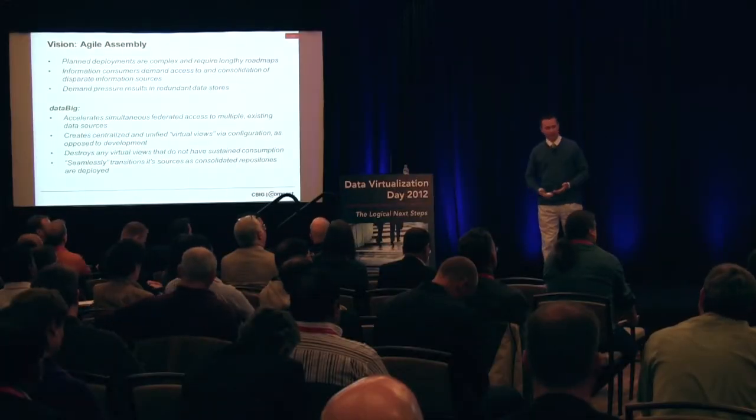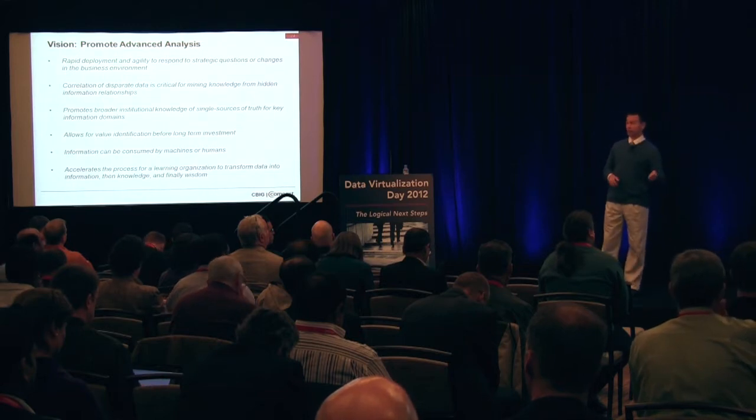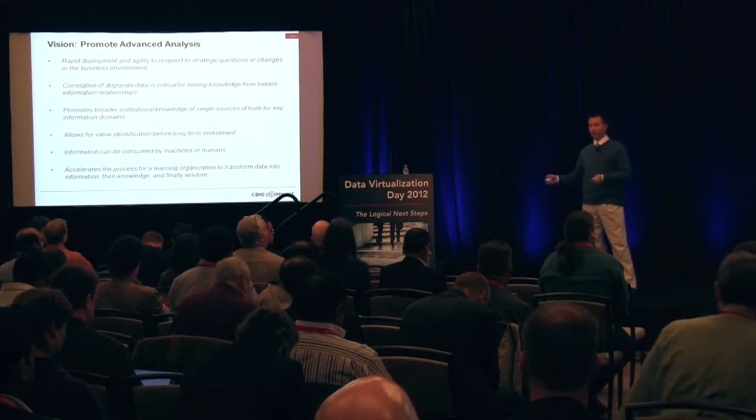They need the data and they need it fast. They don't want to wait to go through the IT organization and the requisition process to have their priorities evaluated against everybody else's priorities. It accelerates the process of creating a learning organization about your data. We are building awareness around the organization about our data — it's no longer sitting in a silo.